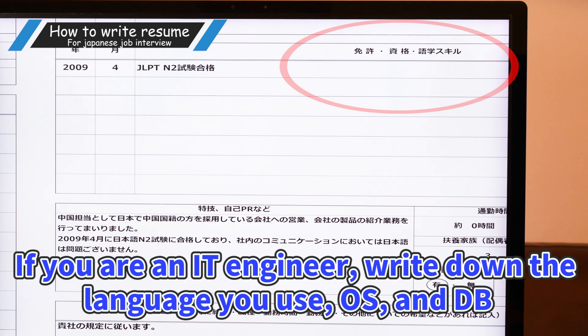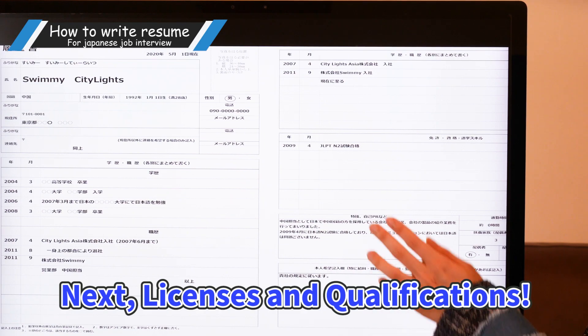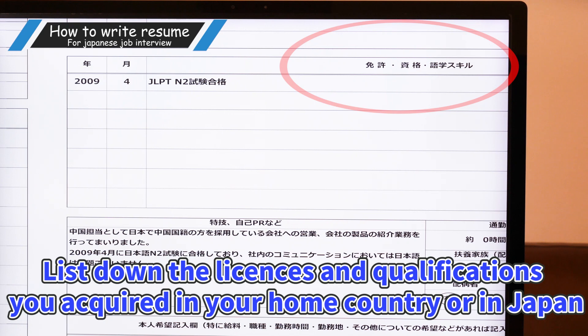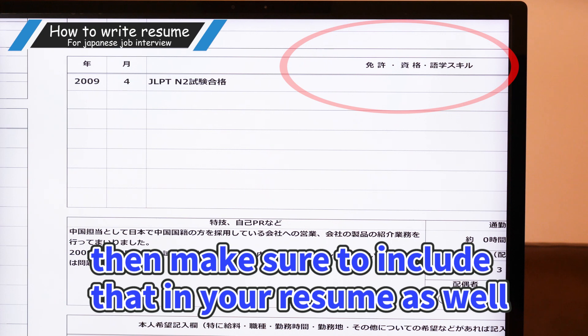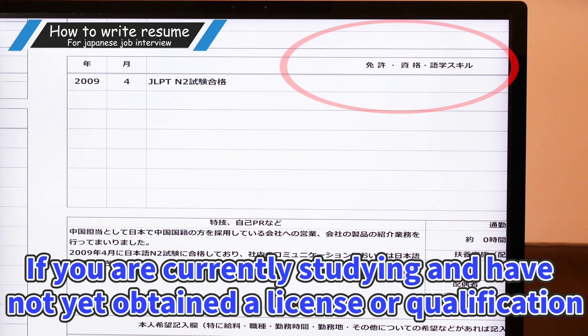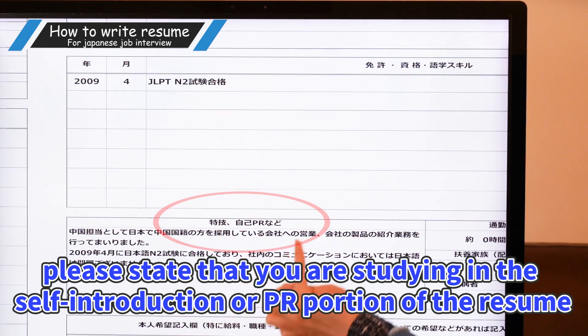If you're an IT engineer, write down the programming language you use, OS, and DB. Next, we'll also talk about your licenses and qualifications. List down the licenses and qualifications you acquired in your home country or in Japan. If you have a license or qualification that is specific to the job you're applying for, make sure to include that in your resume. If you have a license or qualification that might be useful for the job, include that too. If you are currently studying and have not yet obtained a license or qualification, please state that you're studying in the self-introduction part of your resume, or the PR portion.